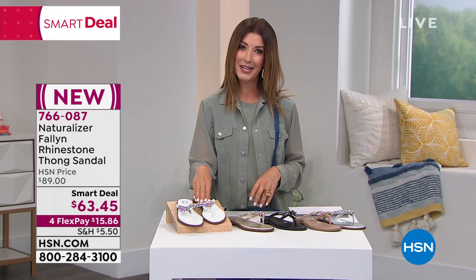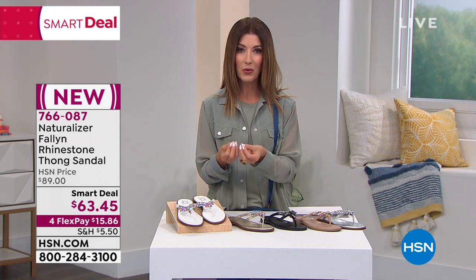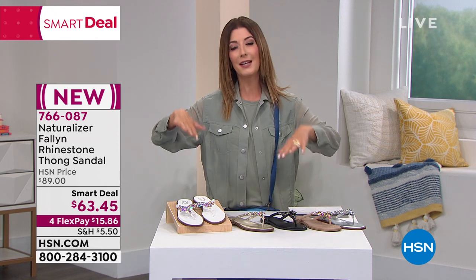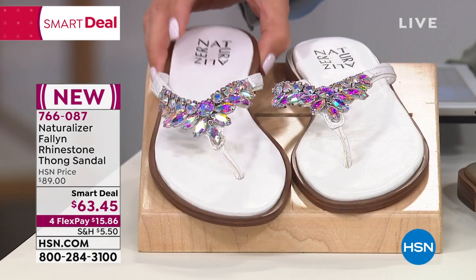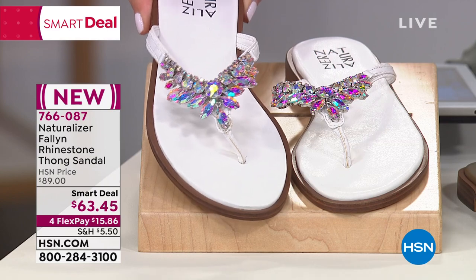It's all done in Naturalizer. So it's got all the comfort, all the support, this wonderful cushioning from the heel all the way through the toe. And it's super flexible and lightweight. And you get tons of style.